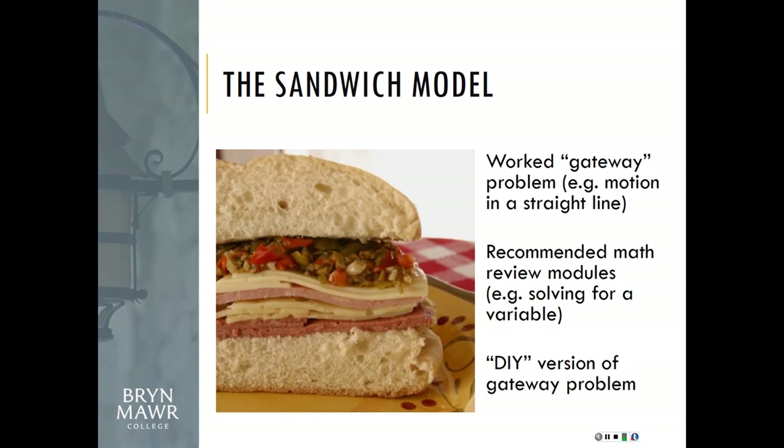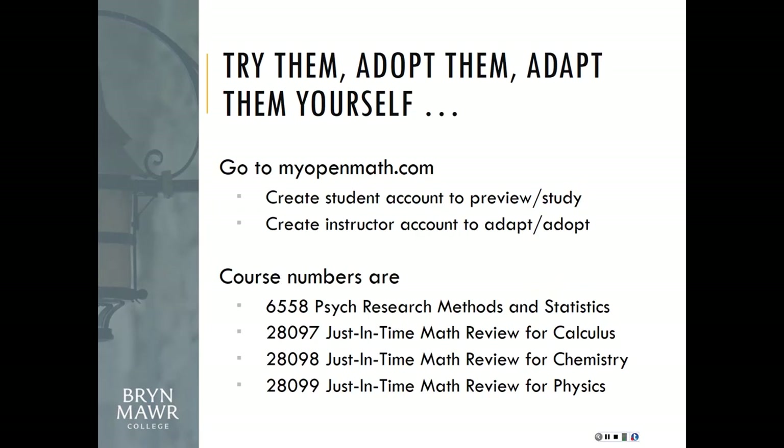All of this was developed in a platform called MyOpenMath. If you teach math at all, I recommend looking at it — it's essentially designed to be the online homework solution for OER textbooks and free resources. You can adopt these modules as-is, adapt them, or completely change them. For example, if you teach sociology, you could swap out all the psychology examples for sociology ones. We'll share the slides so you'll have all the details, and you're welcome to ask questions.